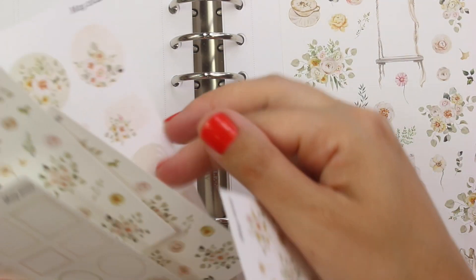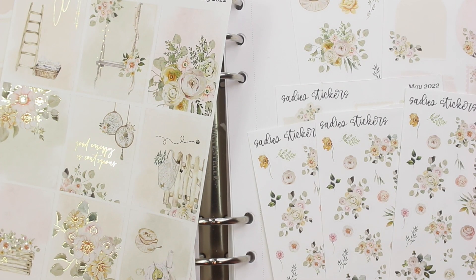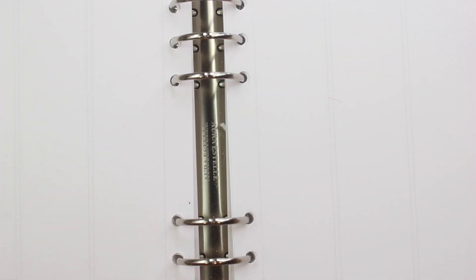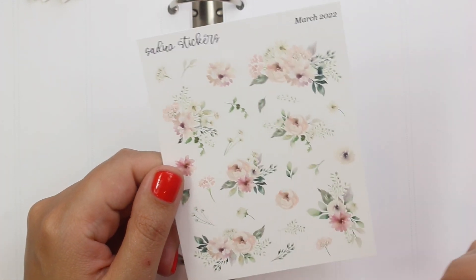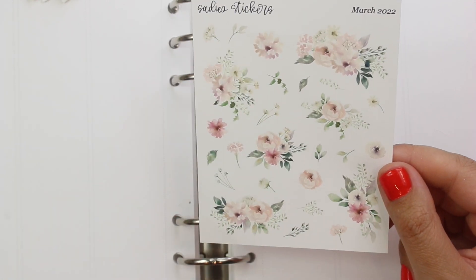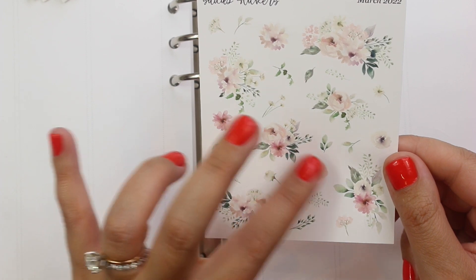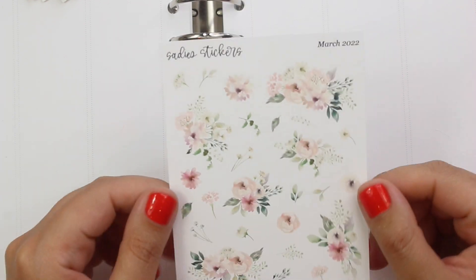That was everything I picked up for the May 2022 weekly kit. I'm so excited — I'm going to use this probably in March because I just can't wait to get my hands on it. I also picked up the March 2022 floral sheet just because I have a Two Little Bees kit with the same clip art, but I wanted to get some Sadie Stickers florals as well because she does a really good job of having individual flowers with the leaves and stuff. Two Little Bees doesn't do that, so when I saw they had the same florals for kits, I decided to pick this up as an addition.